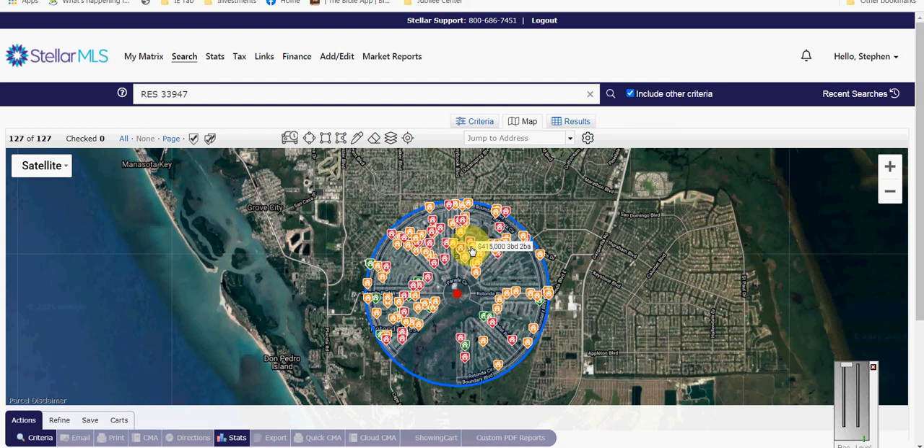Pending: last month we had 63, which was up 12 from the previous month. They ranged between $84.9K and $559K. This month we have 75, so up another 12, ranging between $151.9K and $374K.